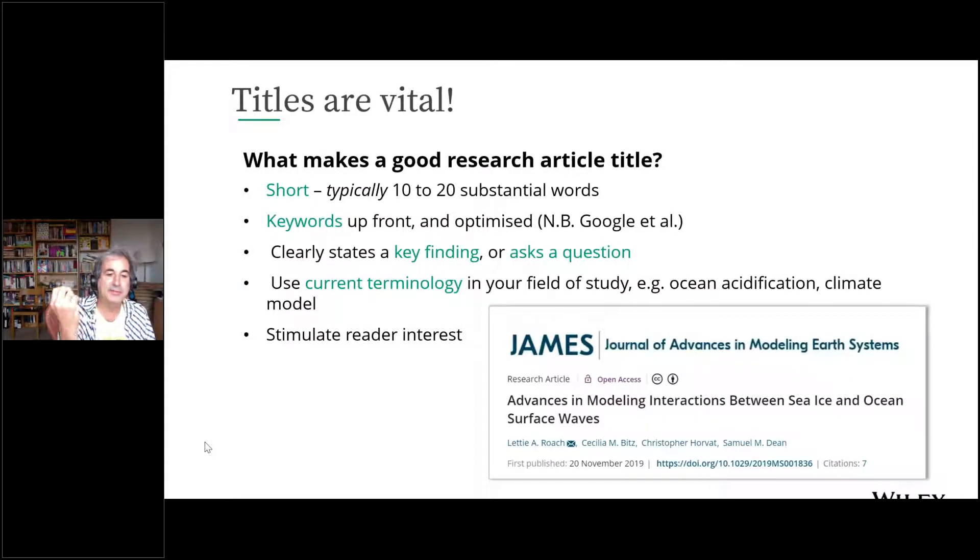To be more specific about titles: they should be short — 10 to 20 substantial words is fine. Put keywords up front. The point is to tell Google and all your potential readers what the paper is about. Either state a finding or ask a question. In biology journals like Nature, the title is often a declarative sentence — 'this hormone drives that behavior.' Use current terminology, and remember that the title's purpose is to draw someone in to the next level of reading your paper.